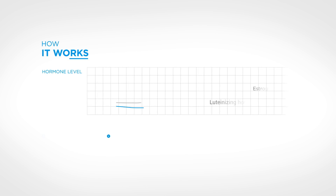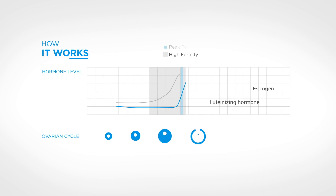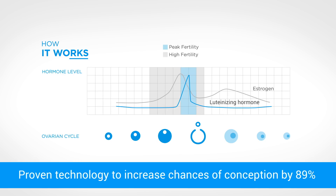Inito measures two key fertility hormones, estrogen and luteinizing hormone, in urine. It is the most reliable way to track the fertile days specific to your body, based on proven technology to increase your chances of conception by 89%.